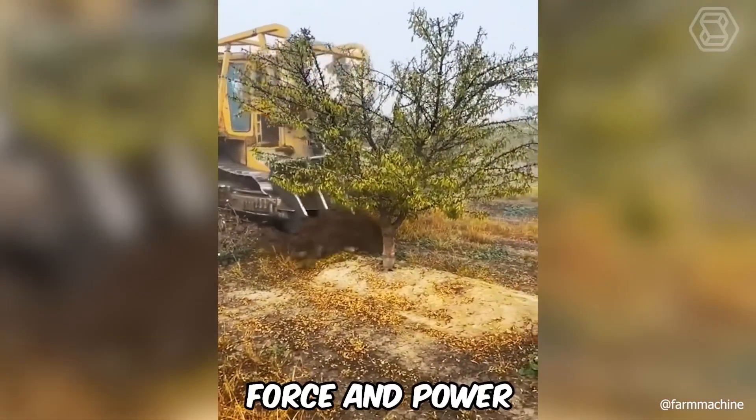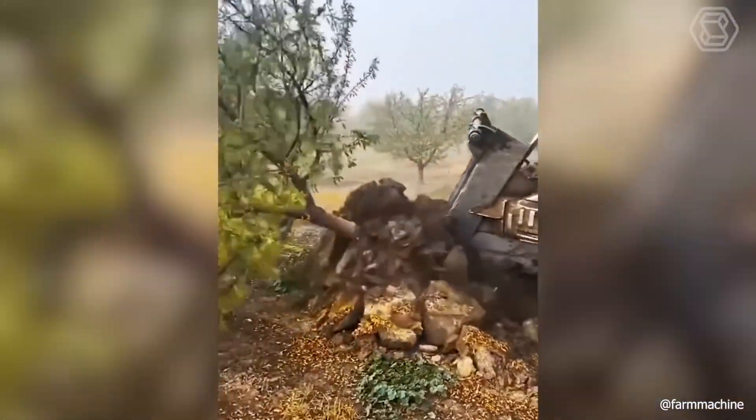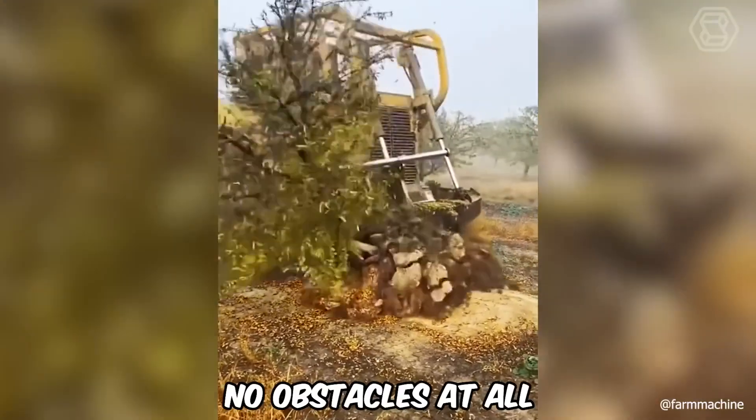Just look at the force and power with which this technological giant with a pitchfork is dealing with an entire planting of trees. It even seems as if there are no obstacles at all.